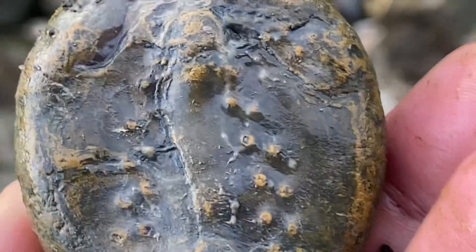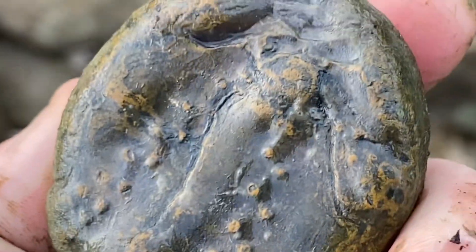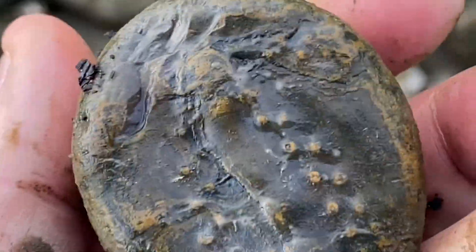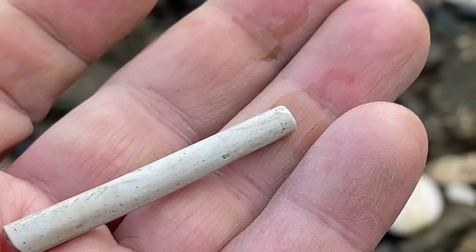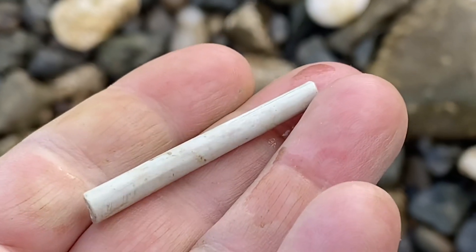Wait a minute — what is this? Maybe it's a fossil. It's possible I just found a fossil. I'm taking this thing whatever it is, it's awesome. And I found my second tiny piece of a clay pipe bowl, so that's fun. Just found my longest one yet, so getting warmer.